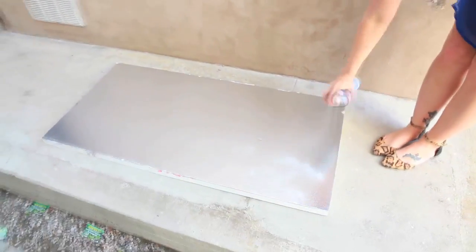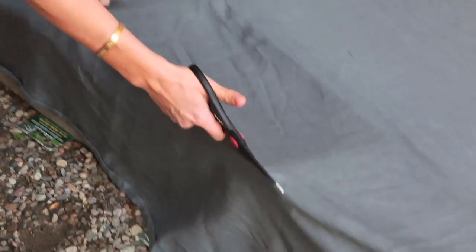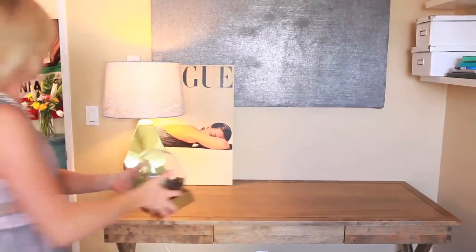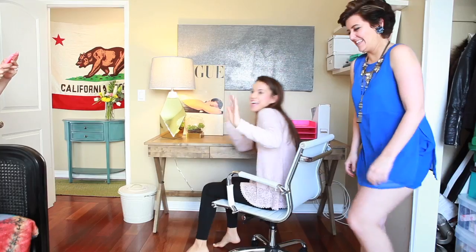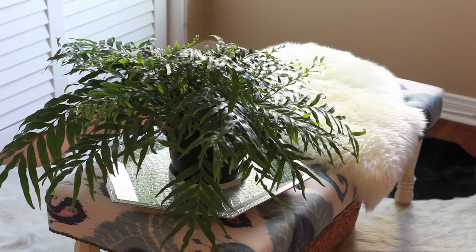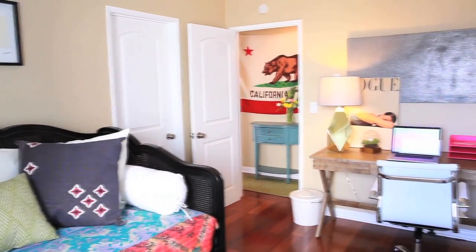No office would be complete without our signature ghetto fab — but very fab — inspiration board. They are super easy to make and super cheap; the foam board from Home Depot is like three bucks. We hung a couple of shelves next to her desk too. It's a really simple desk but it has a lot of space. We've got a rug down here with a bench over it, a sheepskin over it, a tray over it, a plant over it, and a basket under it — plus plenty of pillows. It just feels kind of thrown together and very informal.